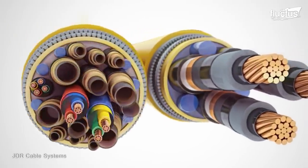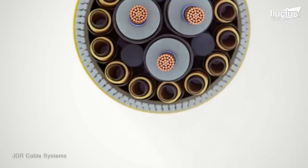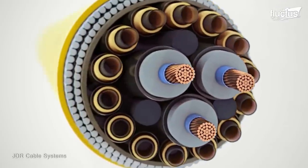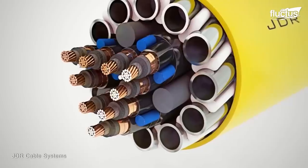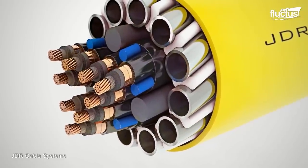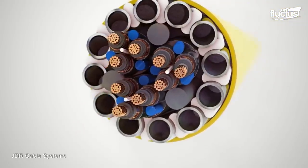Submarine cables work by using optical fibers, or copper cores, to transmit information in the form of light signals. These light signals carry enormous amounts of information with minimal signal loss.